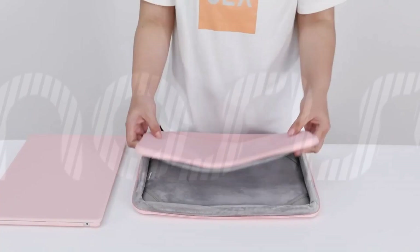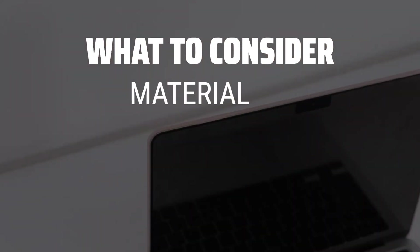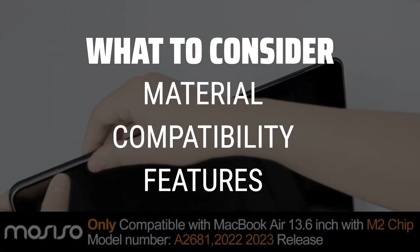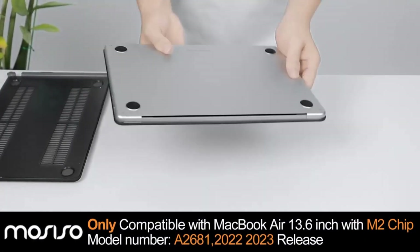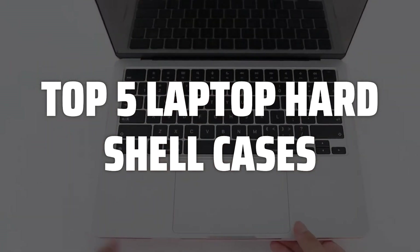The best laptop hard shell cases are probably one of the most essential accessories to protect your precious device. When picking a laptop hard shell case, consider the material, compatibility with your laptop model, and additional features such as extra pockets or handles for convenience. To help you find the right model, we've listed the top 5 laptop hard shell cases and their key features, plus the things you need to consider to help you choose the best one for you.